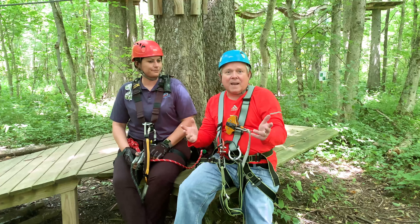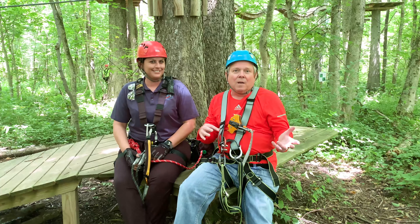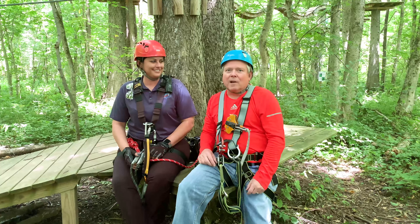This is Tom Hedrick with Life in 317. And today, we're back at Kotobie Park. But today, we're on the aerial adventure with Sally Birch from Edge Adventures. Sally, thanks for having us out.